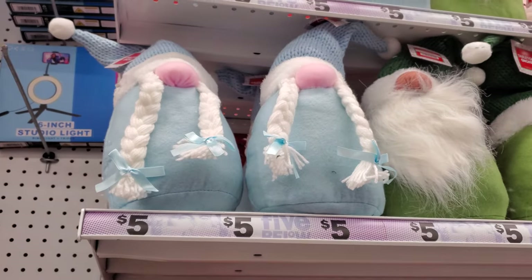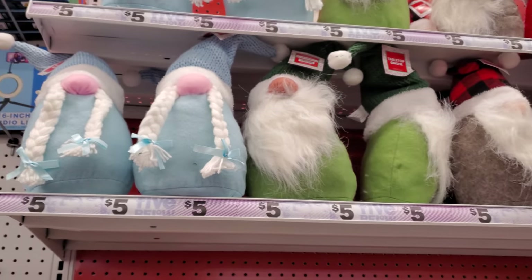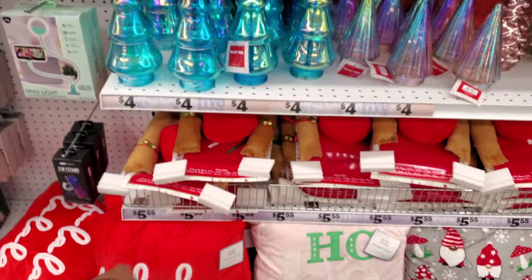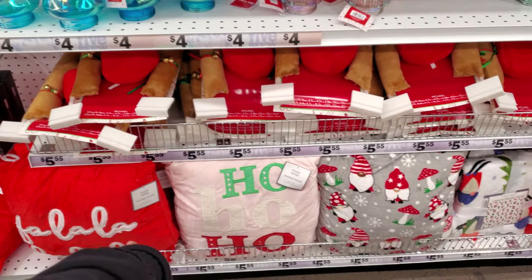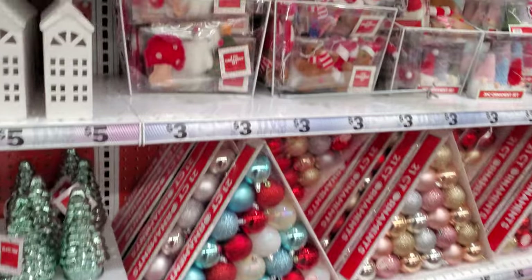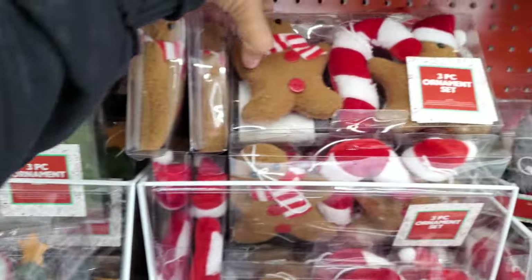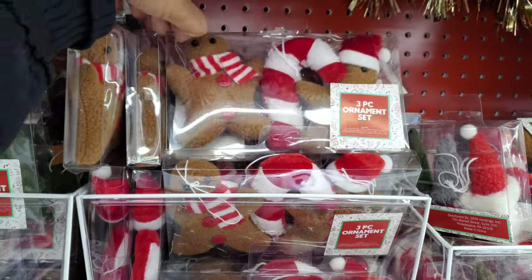They do have their gnomes here — the gnomes with the braid and the gnomes with the beard. You know, the Rudolph nose for your car. What are these? A three-piece ornament. Oh look, a little mushroom. I like the mushroom. This one has like a gingerbread and candy cane.